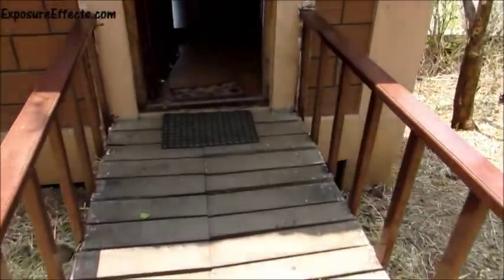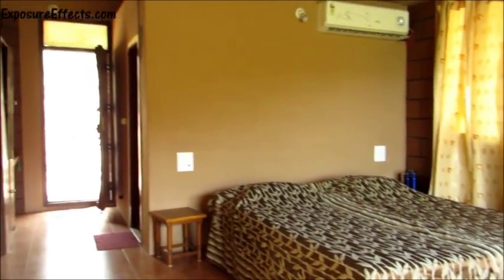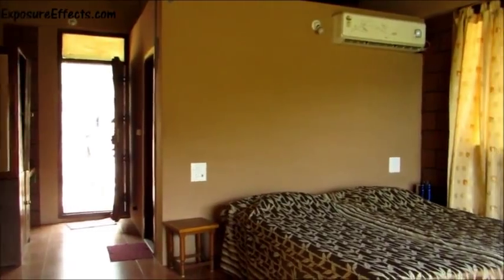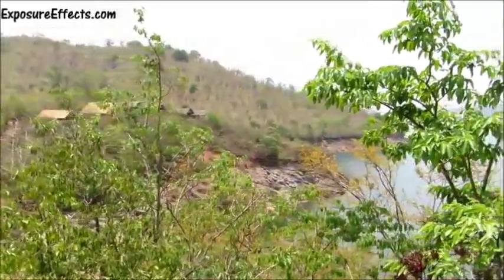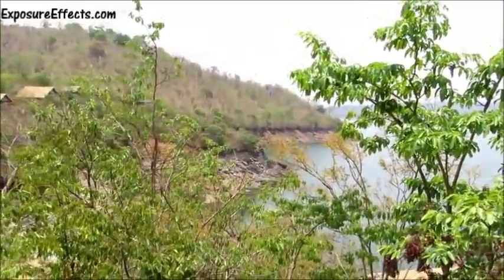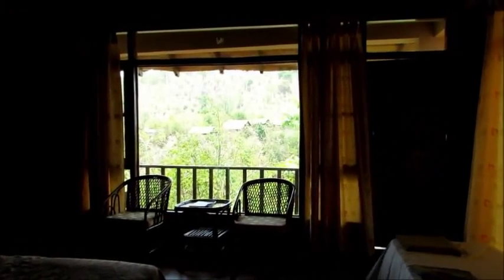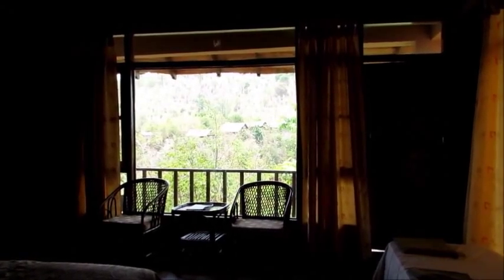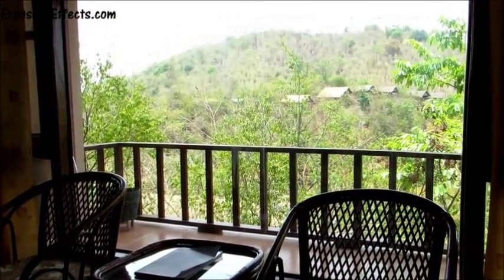The cottage itself was a delight — clean, spacious, beautiful, and with air conditioning to boot. It came with a huge balcony facing the reservoir as well as the log huts. We didn't even have to get out of the room to see the spectacular view, because the wall facing the reservoir had a huge glass panel which allows access to the scenery outside even when indoors.